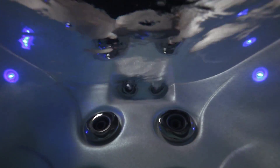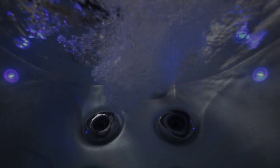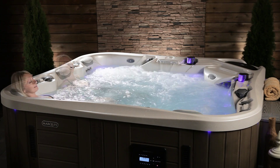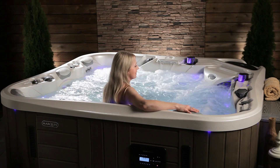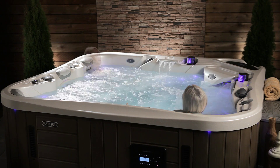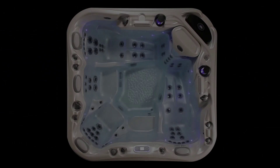Enjoy its dramatic overall massage — the stimulating neck jets work in every zone and have their own personal control. Only Marquee provides every soaker with the perfect depth, with varying seat levels from the cooldown entry step all the way down to the deepest seat. You'll soon claim your favorite spot for your unique needs and stature.